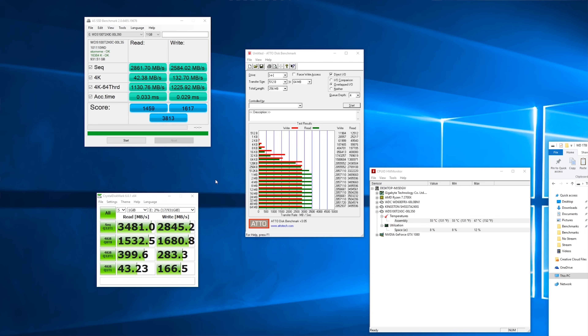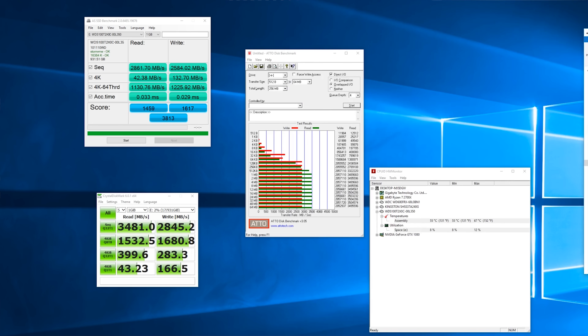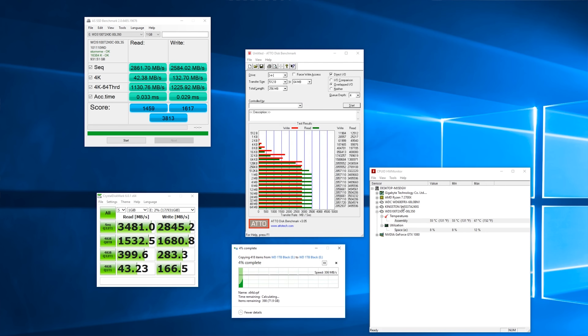In terms of performance, the box claims that it does 3.4GB per second reads, and I can actually verify that. It actually did 3.5GB per second reads in testing on some of the larger chunk sizes. I will leave the results up here so you can check out all of the different queue depths and sizes, but the main headlines are 3.4 to 3.5GB per second reads and up to 2.8GB per second writes, which is incredibly impressive.